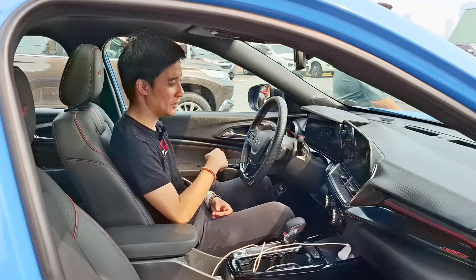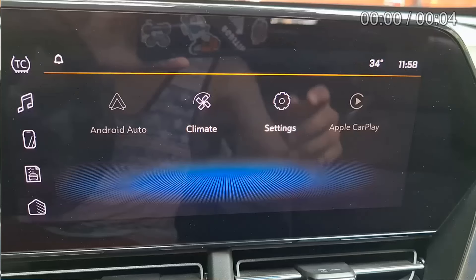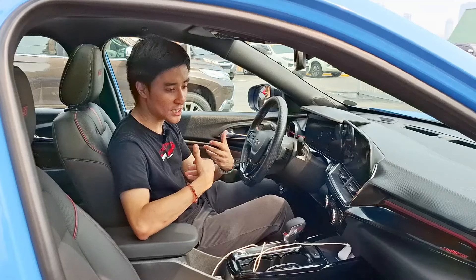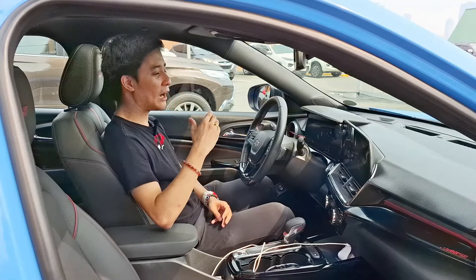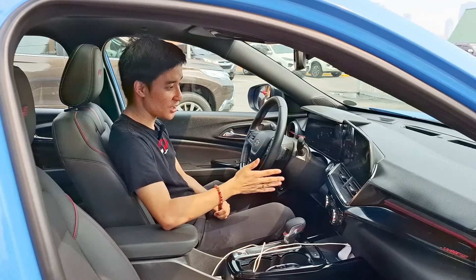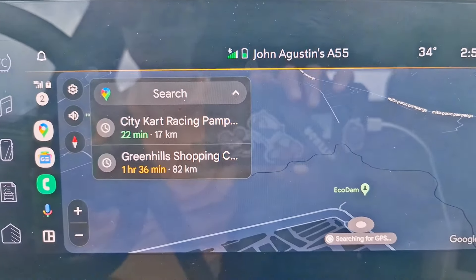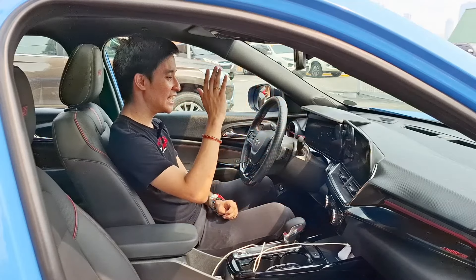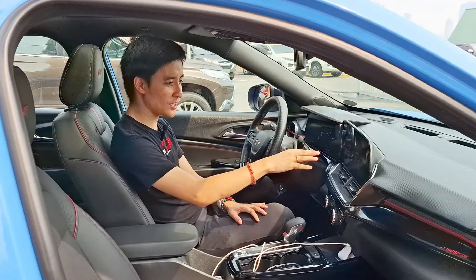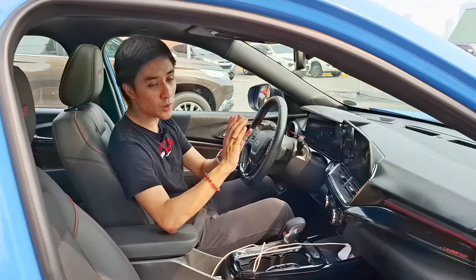The 11-inch infotainment system comes with Apple CarPlay and Android Auto. I remember last year there was no Apple CarPlay icon visible, which confused us reviewers. However, by the time I had this car for almost a week, Android Auto was a little laggy at times — we almost got lost going to the track. Bluetooth connectivity also had some occasional issues, but once you get it working there's no problem.